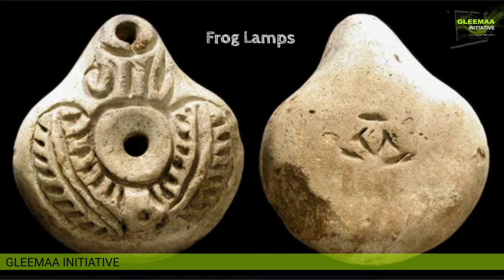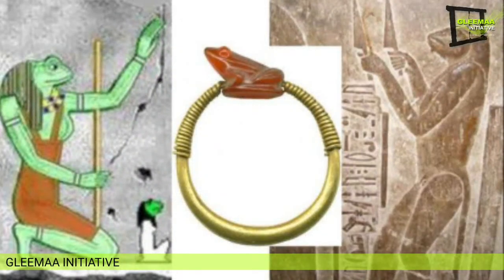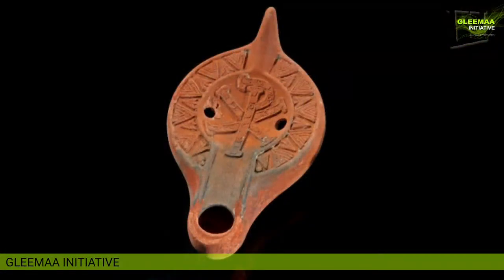The fourth category is the frog lamp. This is a regional style lamp exclusively produced in Egypt and found in surrounding regions, dated between 100 and 300 AD. The frog, known as Heket, is an Egyptian fertility symbol.